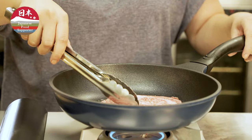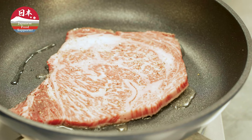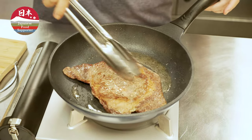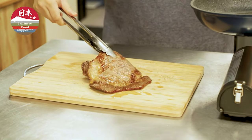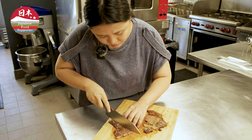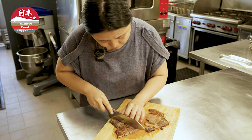There you go. I'm going to put maybe about a minute on each side. Let's flip it over — wow, okay, there you go. I'm going to let it rest for just a little bit, and then I'm just going to cut it. And that's it — our wagyu steak is done.